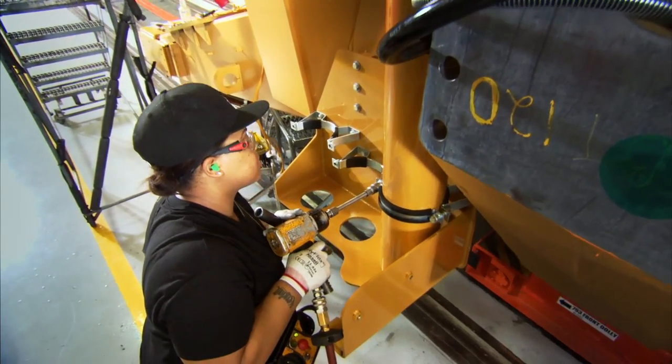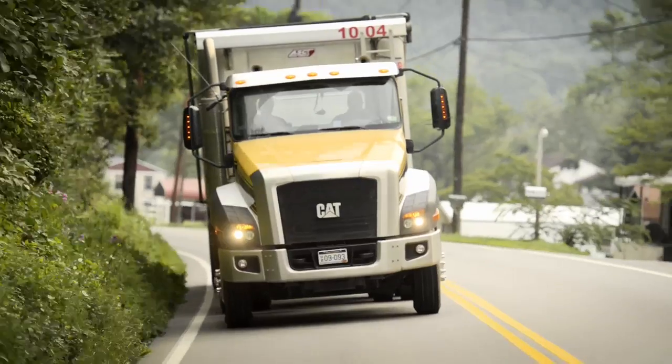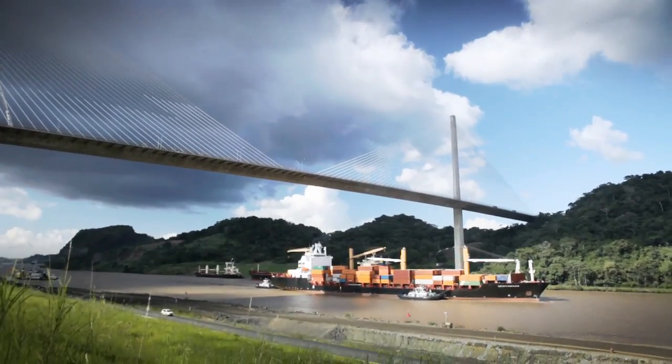If you take a 793 as an example, we actually start the process about 90 days ahead of when the machine is actually ready to ship from a facility. It takes seven to nine trucks to deliver a 793 over the highway. If you're shipping internationally, you're working with ocean carriers and ocean providers.